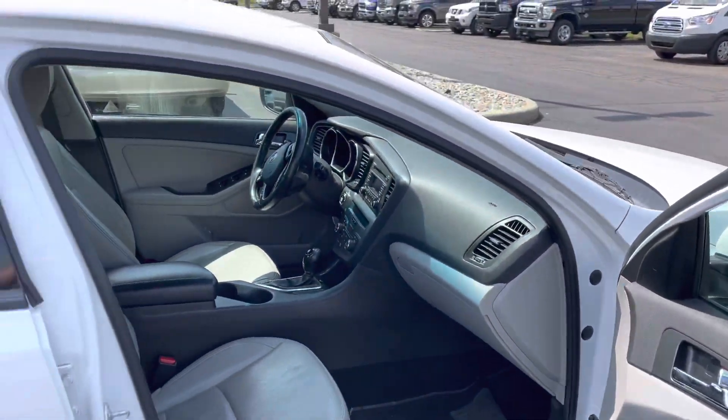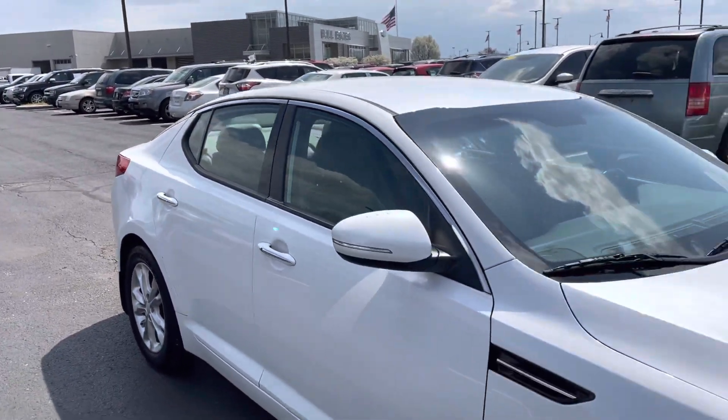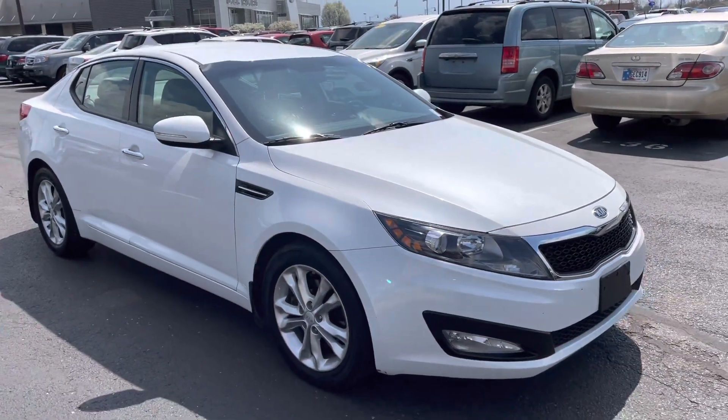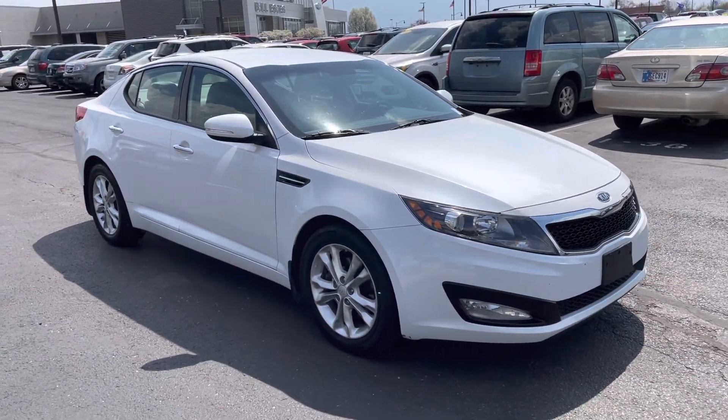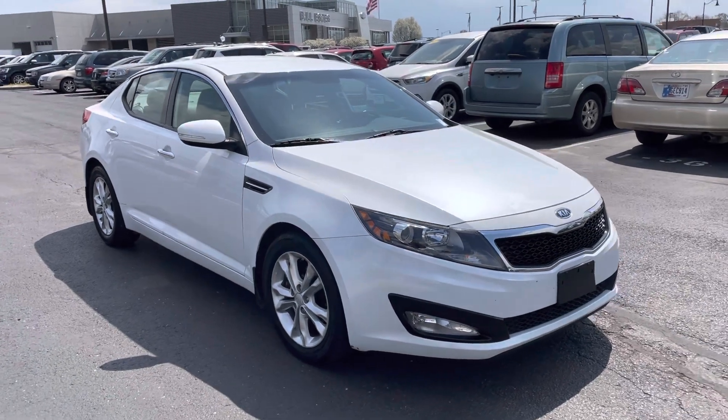Again, 2012, 90,000 miles. If you have any questions or want to go ahead and set something up to see it in person, my name is JB. You can reach me directly at 317-858-6925. Appreciate the time Brad — hope you enjoyed the video. Thank you very much.